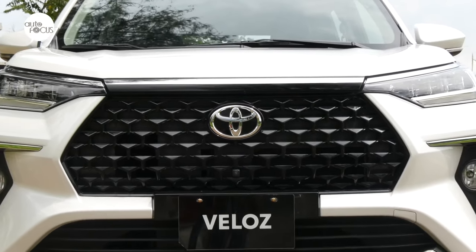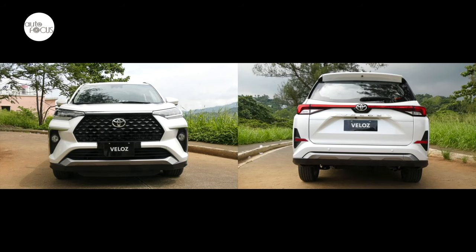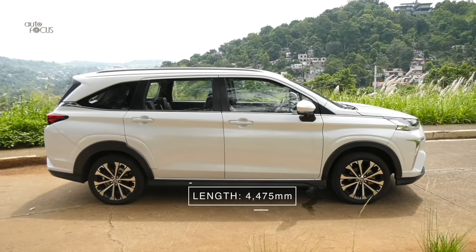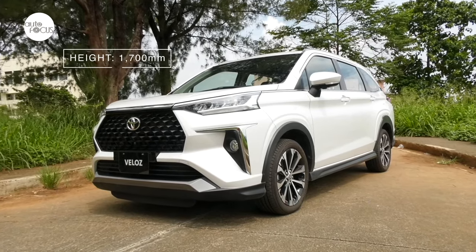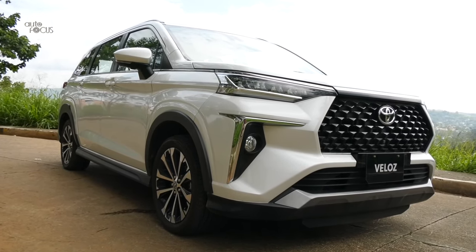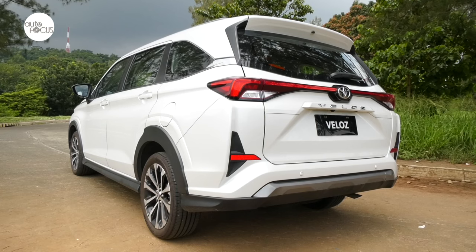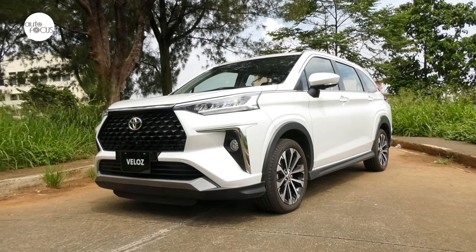The Toyota Veloz arrived looking a lot sharper, edgier, and with a more striking modern front and rear than the Avanza. It is slightly longer, wider, and taller too, at 4,475 millimeters long, 1,775 millimeters wide, and 1,700 millimeters tall, clearing the ground by 190 millimeters. The grille and bumper design looks more trendy and resembles Toyota's latest crossovers and SUVs. The front and rear skid plates, over-fenders, roof rails, and rear spoiler are obvious tells that Toyota wants people to perceive the Veloz as a proper crossover or SUV.